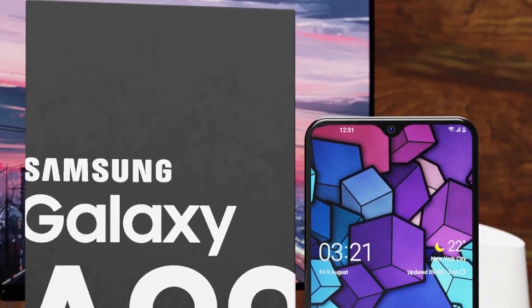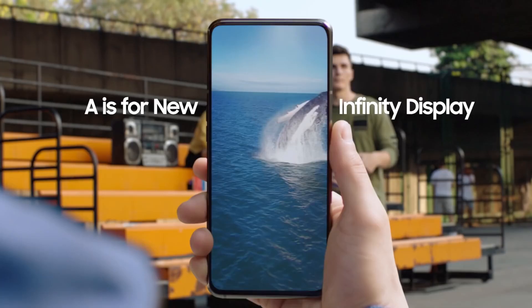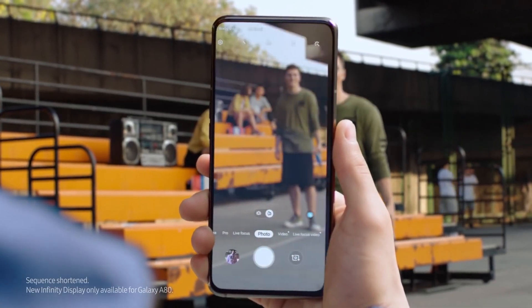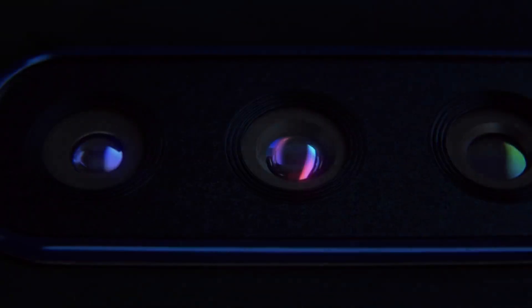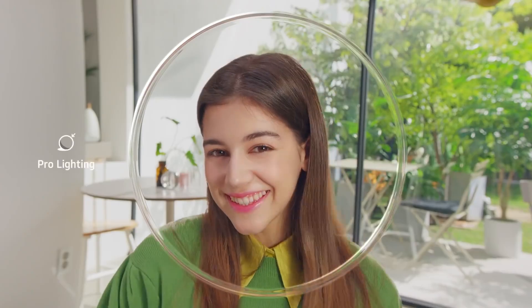Perhaps the most noticeable thing we can tell about the Samsung Galaxy A90 is that it looks a lot like the rest of the Galaxy A series in terms of design. That means no rear camera panel that moves and flips, unlike the Galaxy A80. Instead, there seems to be three rear cameras, although we don't know what the specs of these cameras will be at this point.